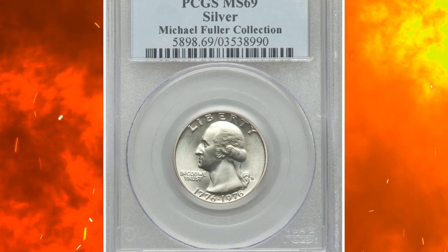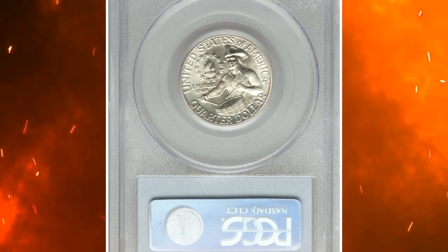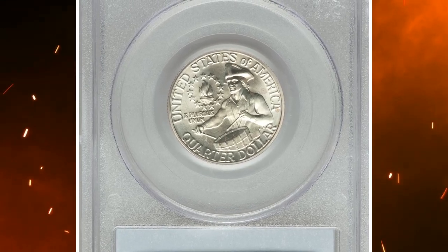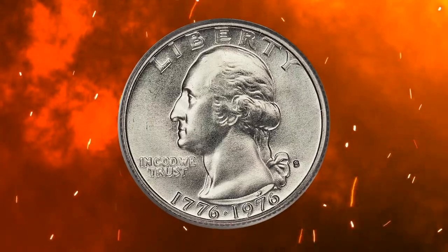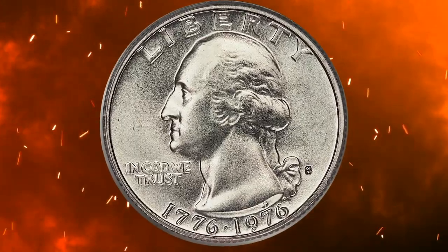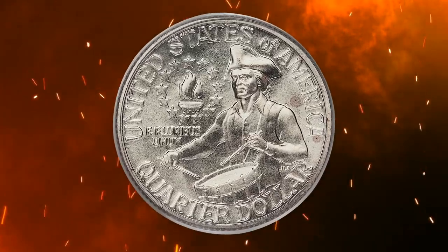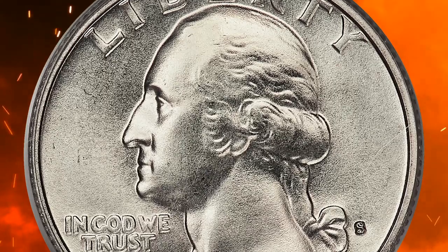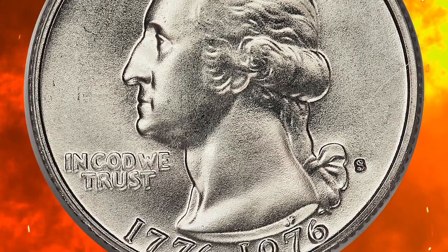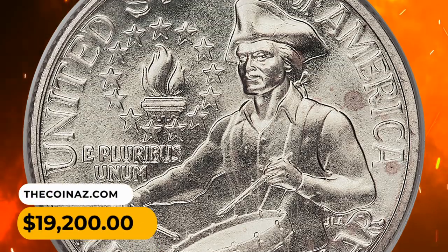Number 9. This is a 1976-S Washington Quarter in MS69 condition. This silver bicentennial quarter displays exquisite preservation. The subtlest hints of champagne patina are seen over the obverse, while the reverse is essentially untoned. Though the net mintage for the 1976-S silver-clad business strike is speculative, its rarity in MS69 is undeniable. It ended up selling for $19,200.